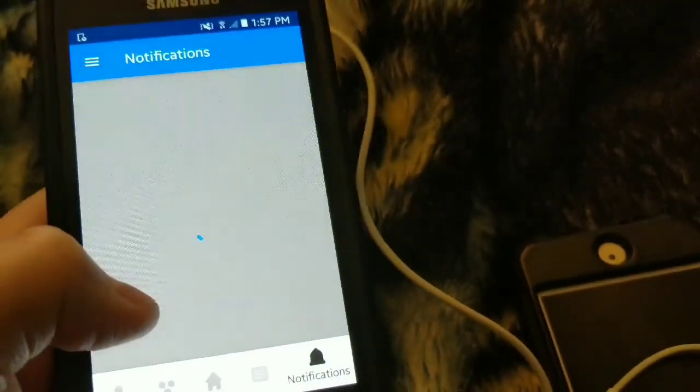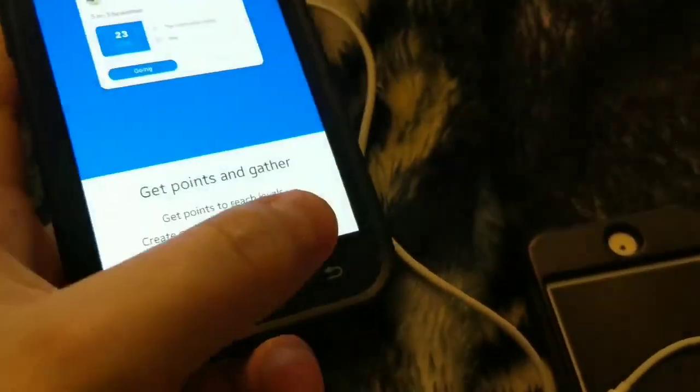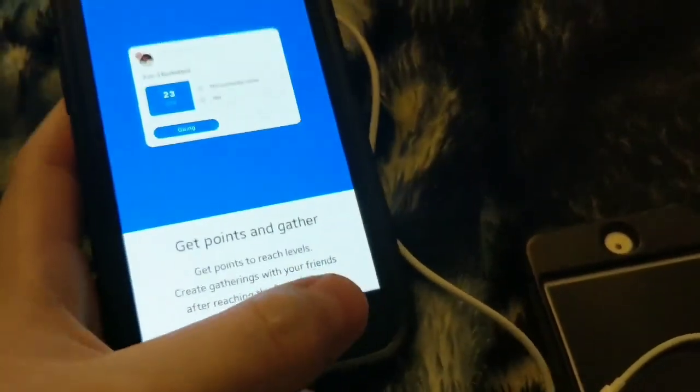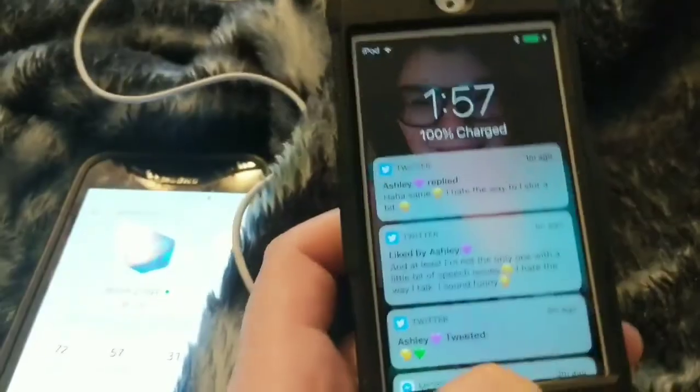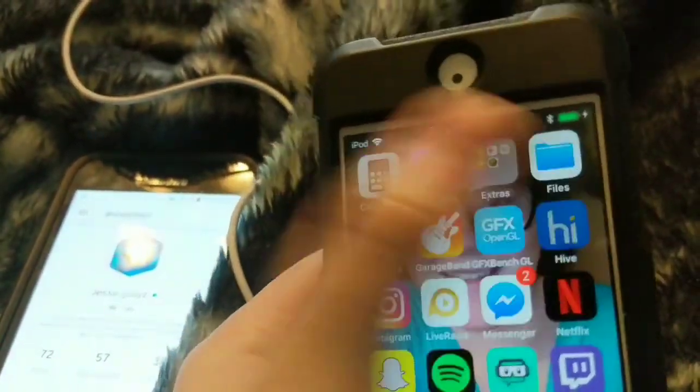There's quite a few bugs on here. It's not as slow as it used to be, I'm happy about that. But I can't post anything — it's just stuck on this menu right here. But if we can take it over to this device right here, my iPod. We're going to go into Hive on my iPod.